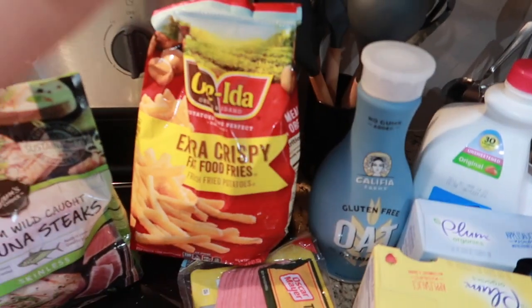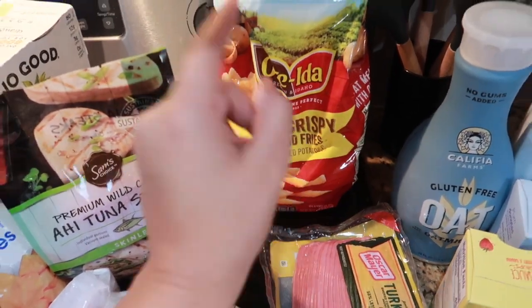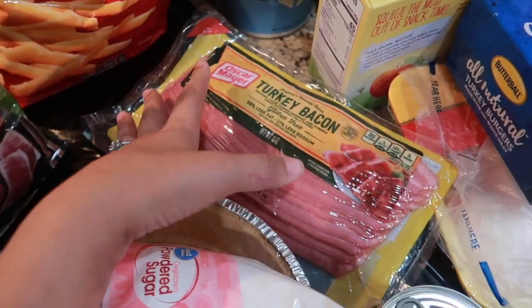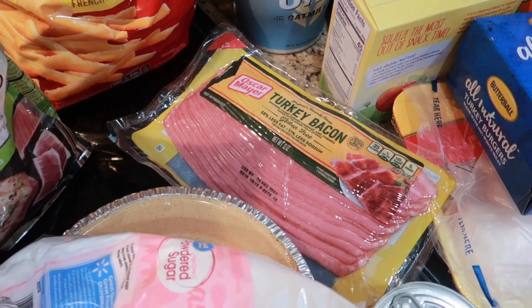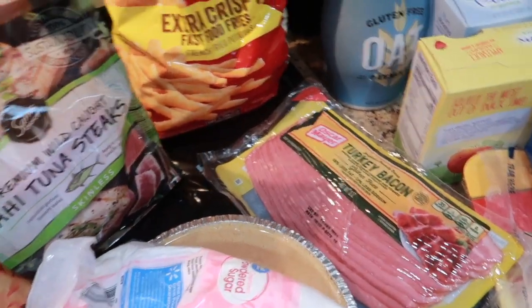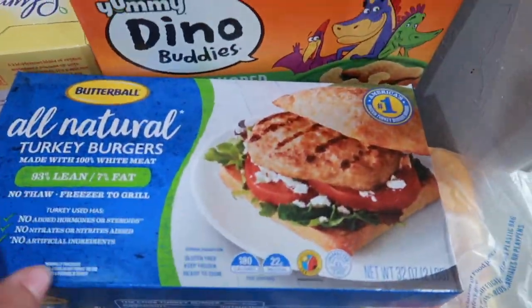We have some french fries — they taste just like McDonald's fries in my opinion. I got some turkey bacon; I don't buy regular bacon because the whole pork concept is really gross to me. I would never buy it for my house, so we use turkey bacon. Turkey burgers as well.